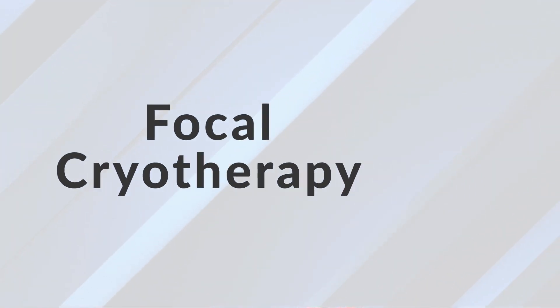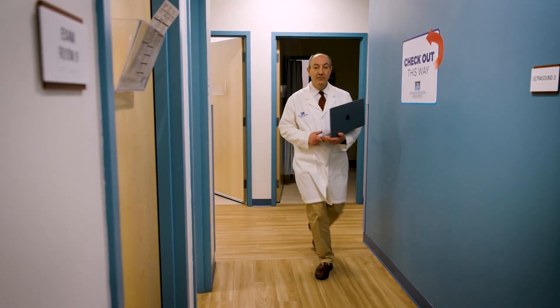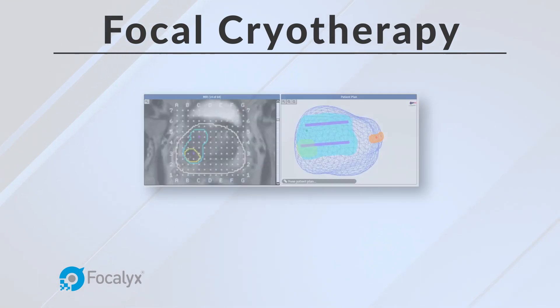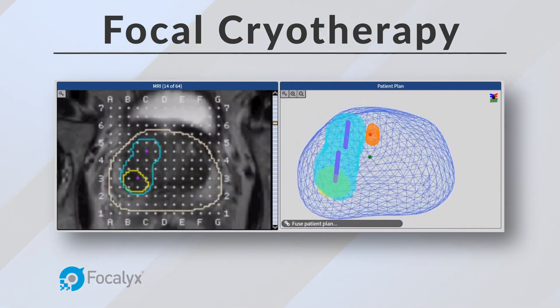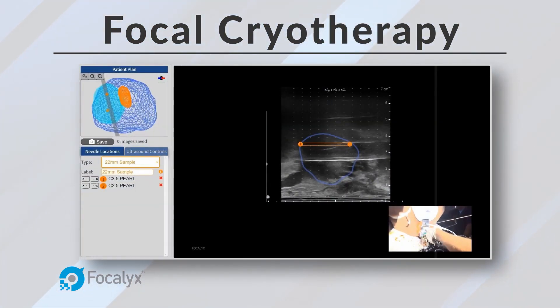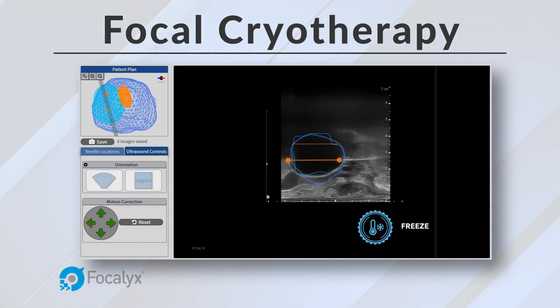Focal cryotherapy is done by placing a needle through the skin between the rectum and the prostate directly into the cancerous area. It's a procedure done here in the office with just local lidocaine and nitrous, which people commonly get at their dentist's office. It takes about an hour and 15 to an hour and 30 minutes. We use an ultrasound for 3D modeling of the prostate, then place the needle guided by computer and ultrasound directly into the lesion, where the tip freezes down to greater than 300 degrees below zero, killing the prostate cancer cells directly.